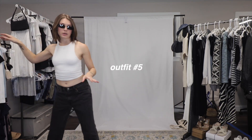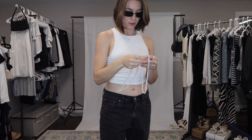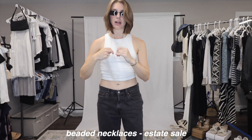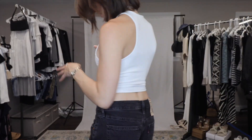One more thing I want to try with this outfit — with this high neck specifically — I got these two super long necklaces at a garage sale and they give me like the same vibe as a skinny scarf. Is this cute? Oh my god, yes, this is so cute.